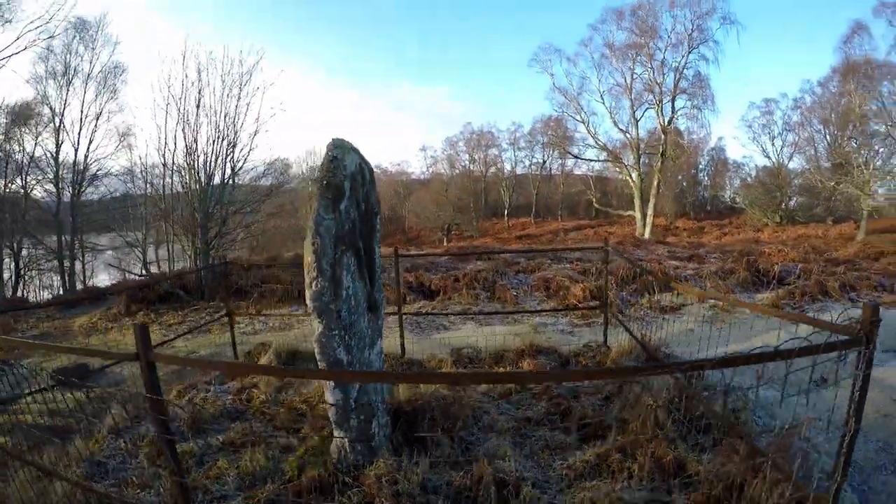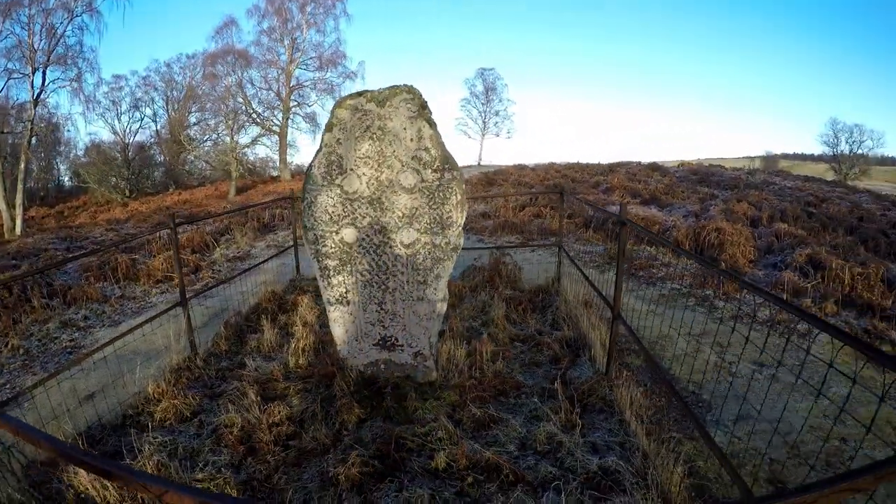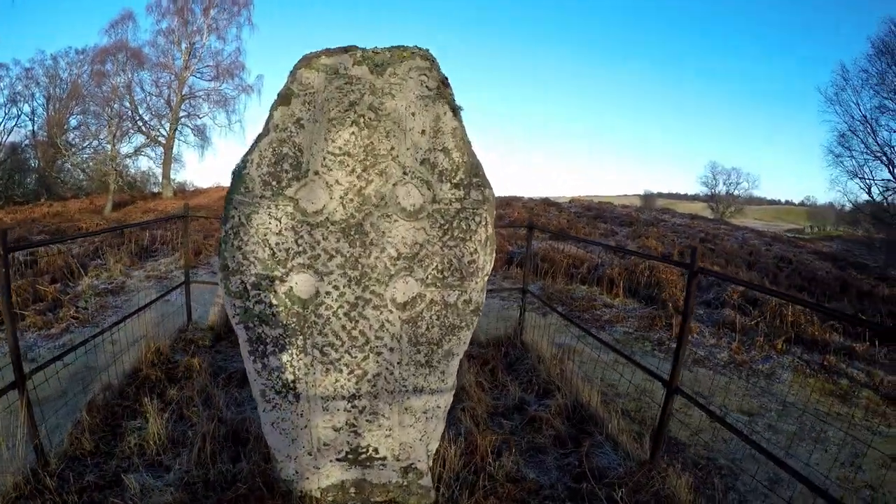Just under two kilometres into the walk you'll get to the Cross Slab. This is a 9th century Pictish Stone and if you look close enough you can still see the markings.